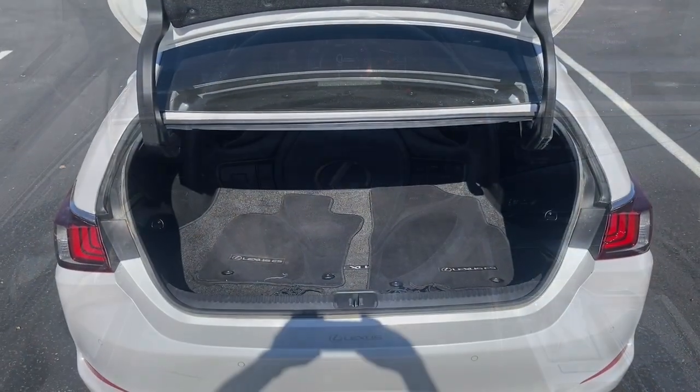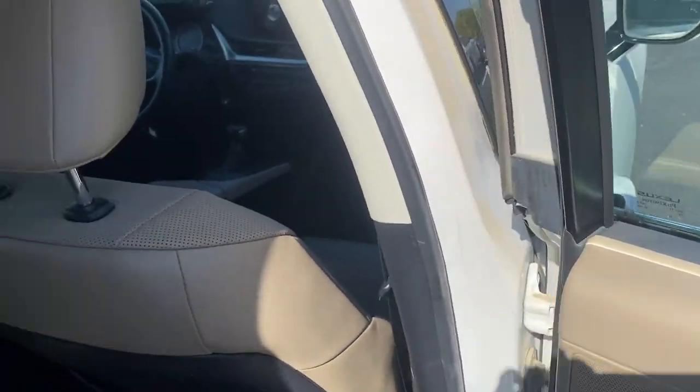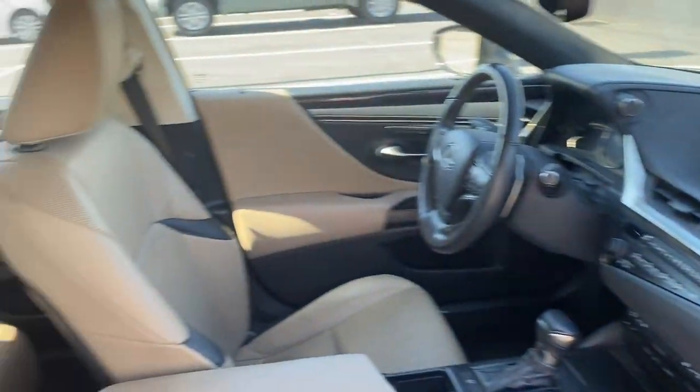The following are some of this vehicle's highlighted options: keyless entry, moonroof, satellite radio, backup camera, power passenger seat, and premium sound system.